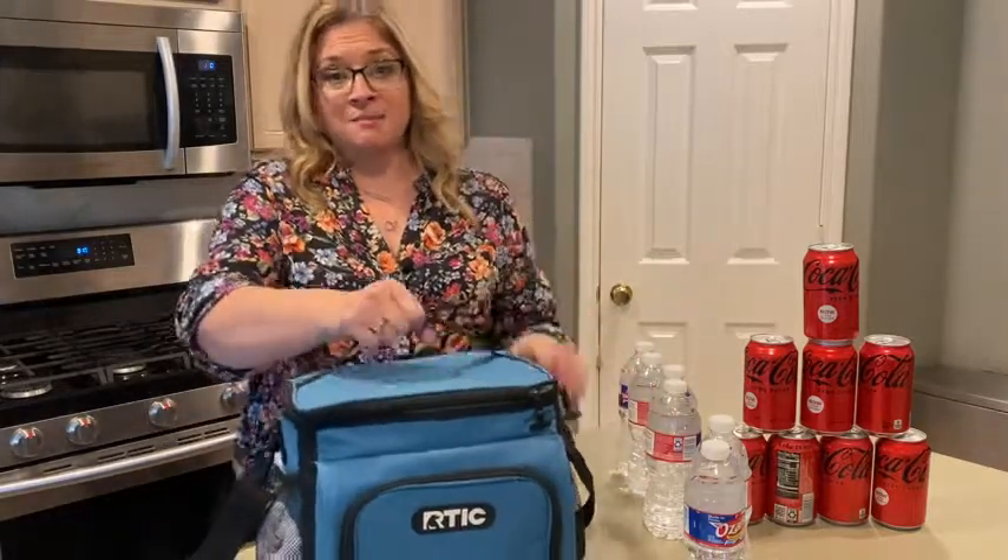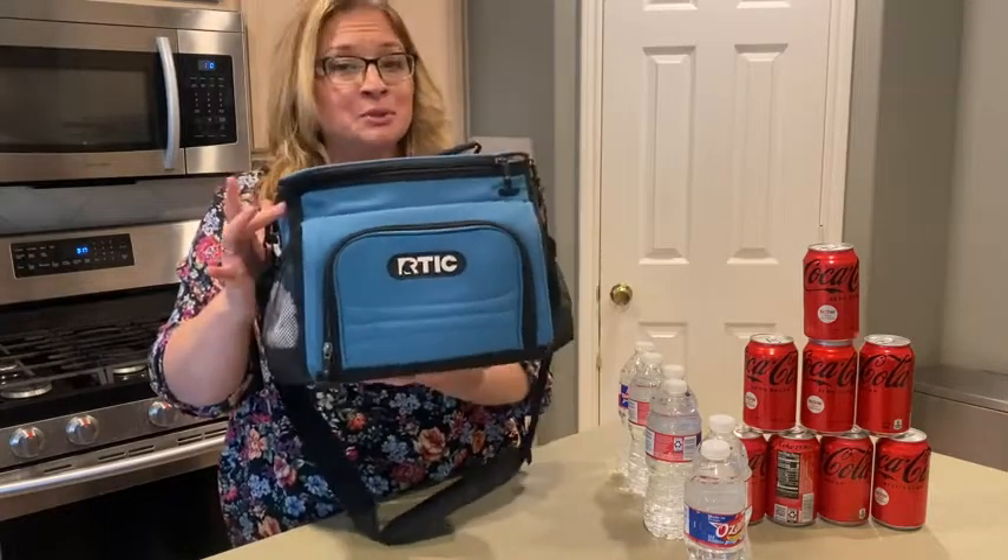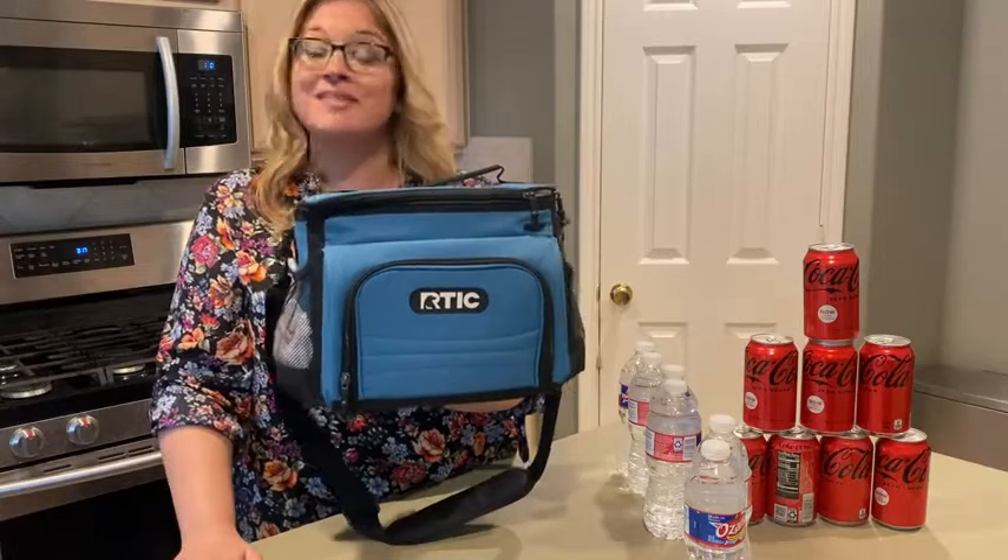So when you are ready to up your game, keep your stuff cold, have that quality with the name behind it, and not pay an arm and a leg — look at the Arctic Day Cooler. This is the light blue eight-can size, and that's my point of view.